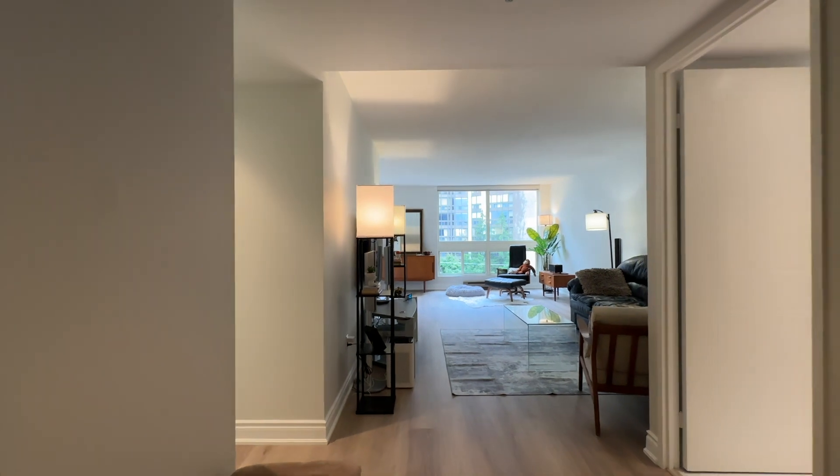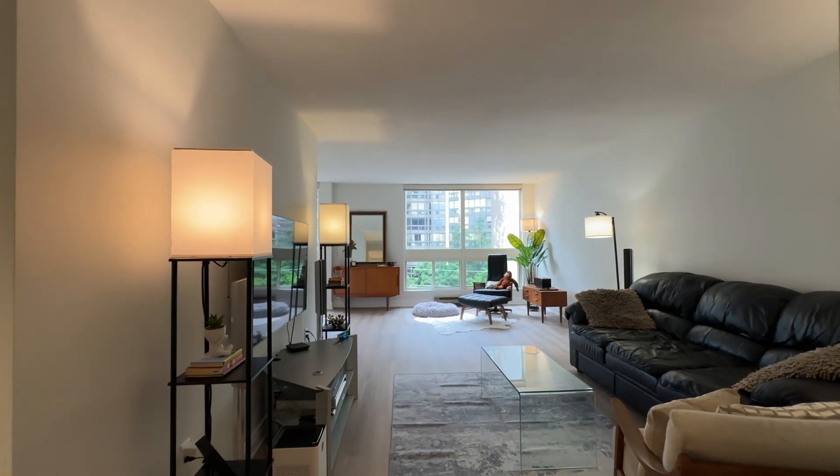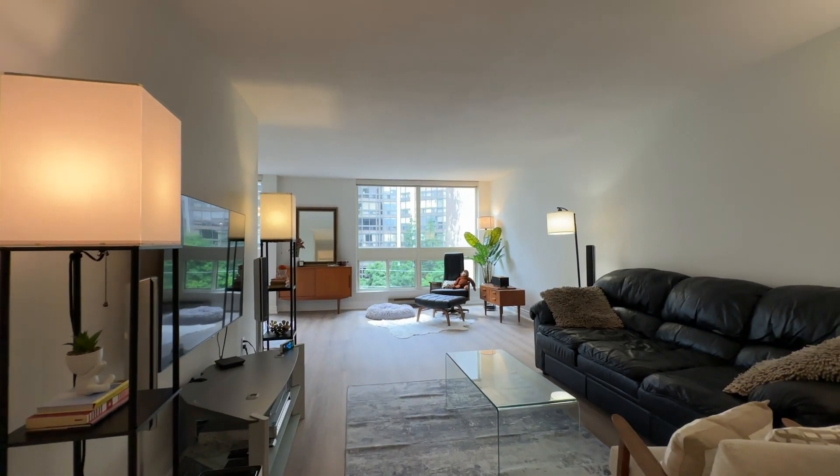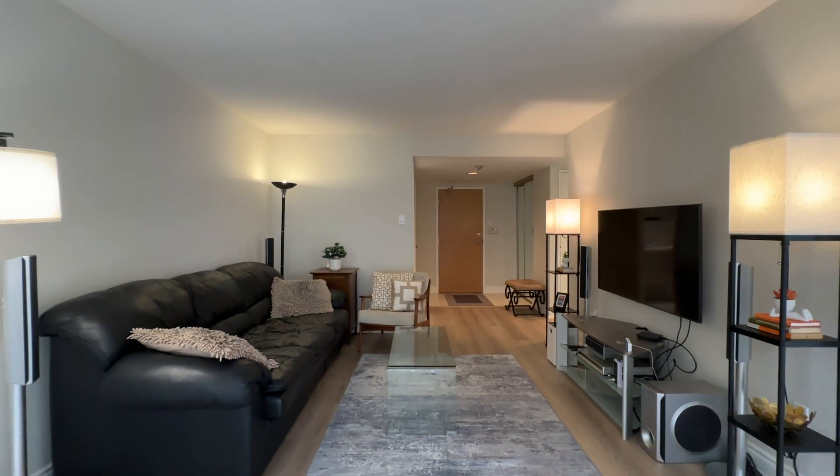Welcome to 5 Kenneth Avenue, Unit 604. This is a fantastically laid out unit with an open concept design that features a very large living and dining room area with picture windows and a beautiful clear and treed view.